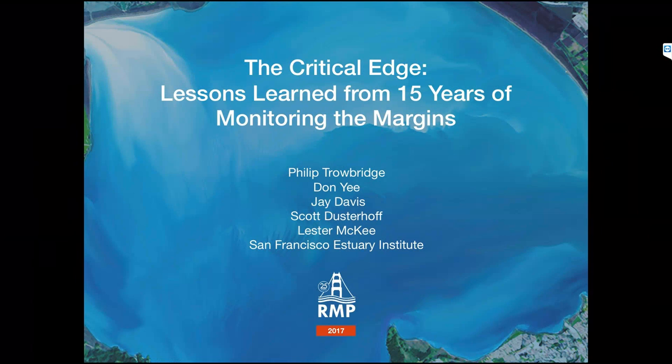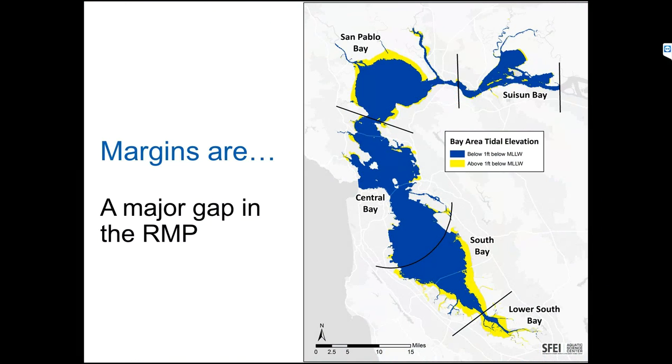Good morning, everyone. I just want to start off by thanking my co-authors, which are Don and Jay and Lester and Scott Dusterhoff at SFEI. So until recently, the margins was a major gap in the RMP in our coverage of the bay.